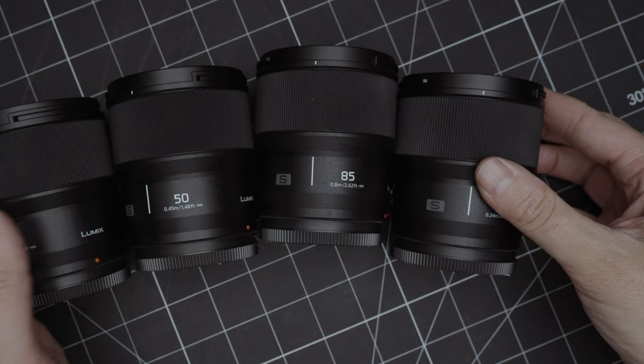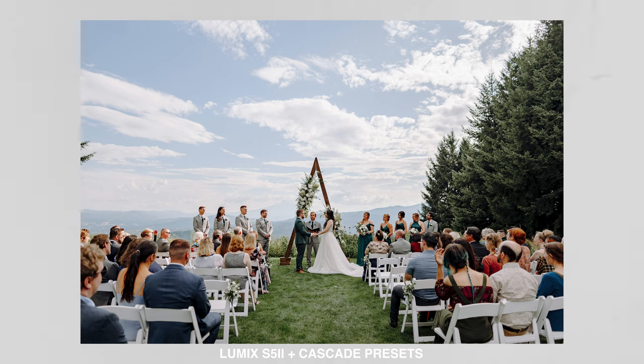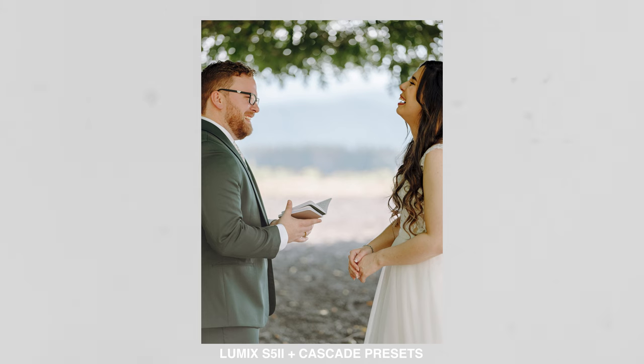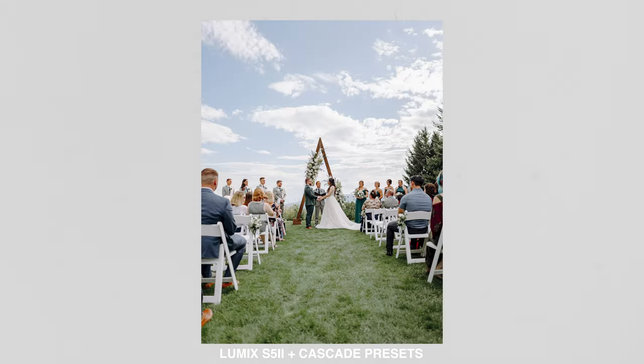I really leaned on these lenses, especially when I was using this for weddings — I shot a ton with the 85 and a ton with the 24. For a modern mirrorless full-frame camera, you can pick up a full kit that is going to be very consistent and very lightweight for relatively inexpensive. I think as a photographer, that is one of the biggest things this camera has going for it. The autofocus is good enough for sure, and you can just get a really, really good set of lenses for relatively inexpensive.